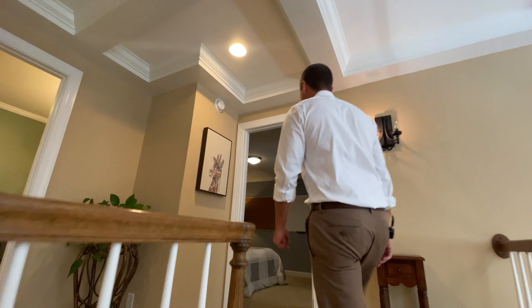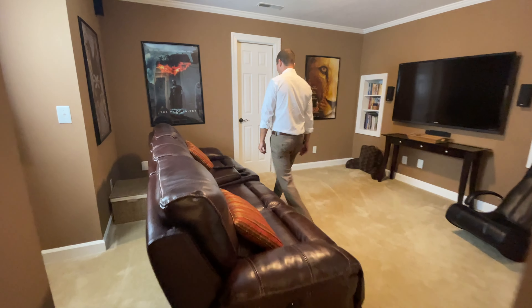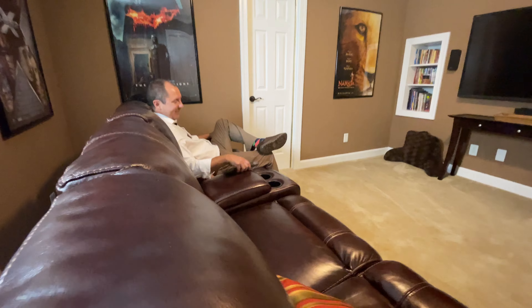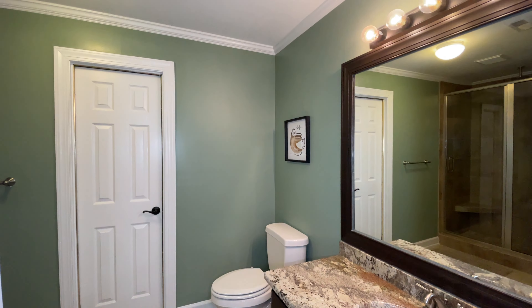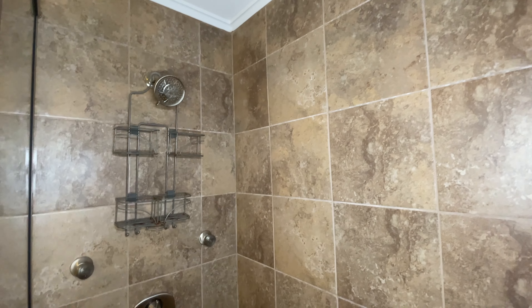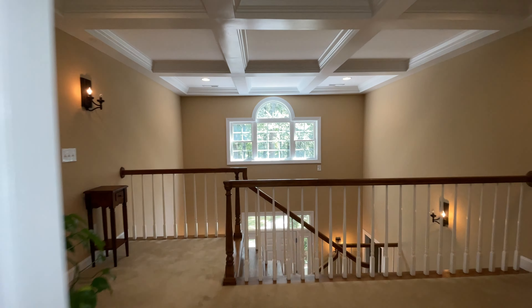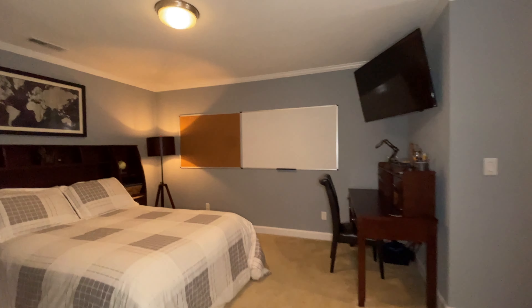Making your way upstairs, you will find two more large bedrooms, one of which is outfitted currently as a media room, and a full bathroom with another amazing shower featuring four jets and a rainfall shower head. There's also lots of storage upstairs with floored attic space with two easy to access doors.